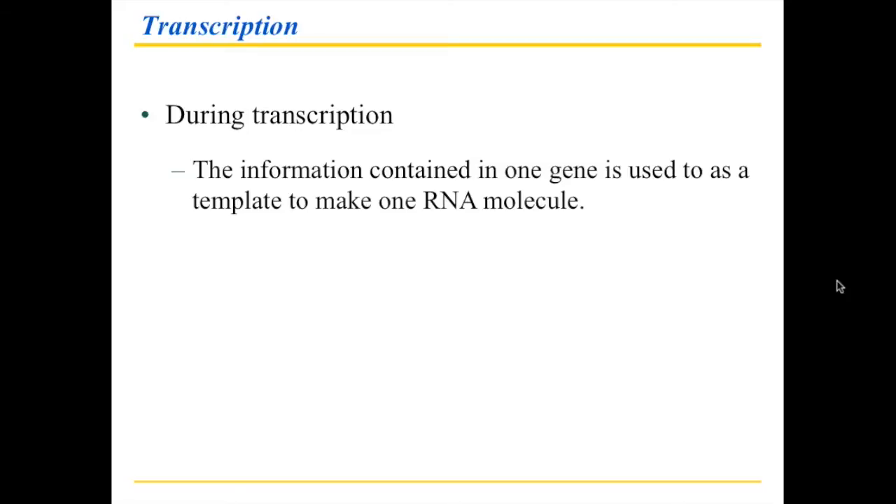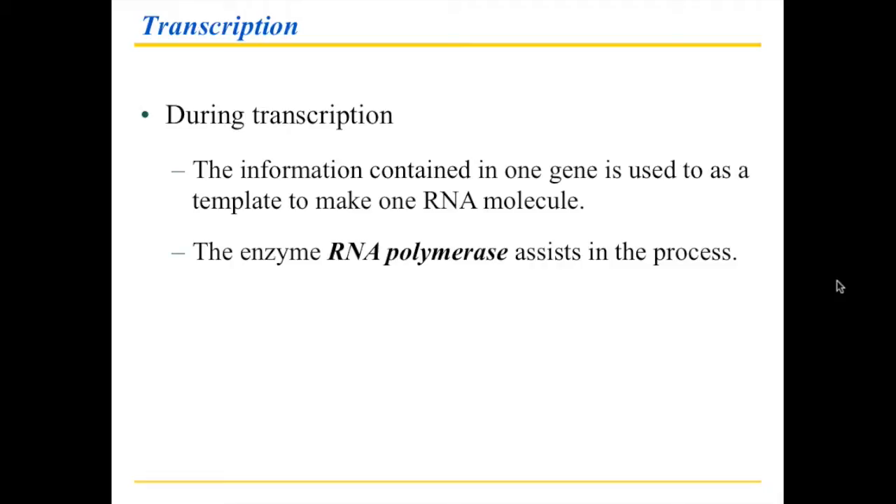So what do we need to do? We need to take the information from the DNA, and we do it specifically one gene at a time, and we're going to use that gene information to make an RNA molecule. If you go back to that language analogy, what you would do here is you would pick a sentence, and that's what the important message is. Now we have another enzyme that helps us with this. Just as we had DNA polymerase to make more DNA, of course we have RNA polymerase to help us make RNA.